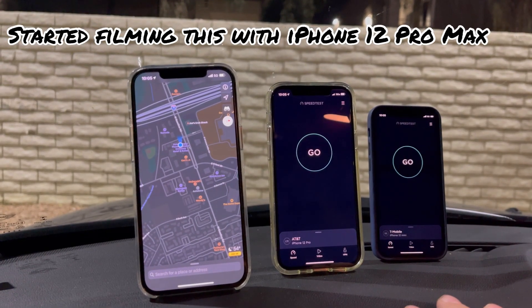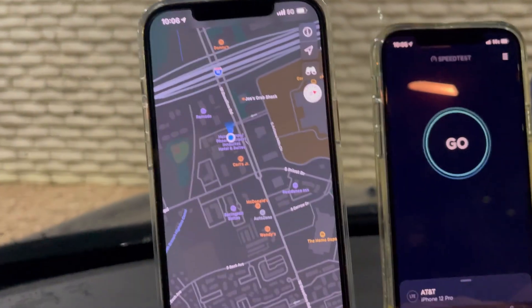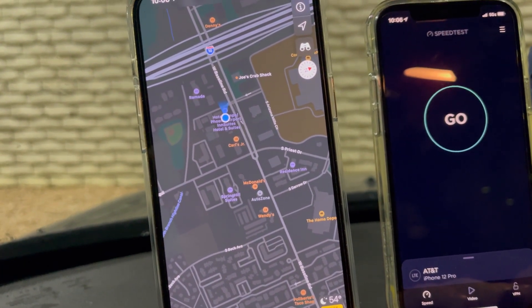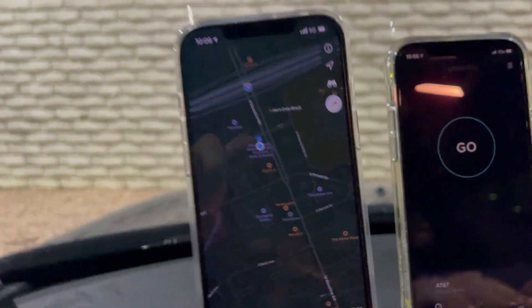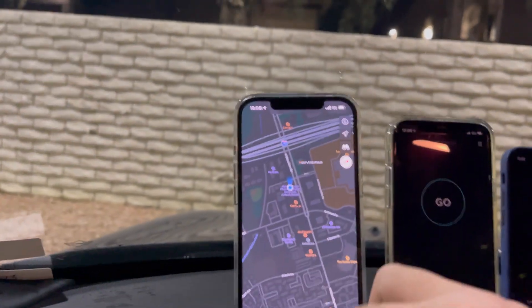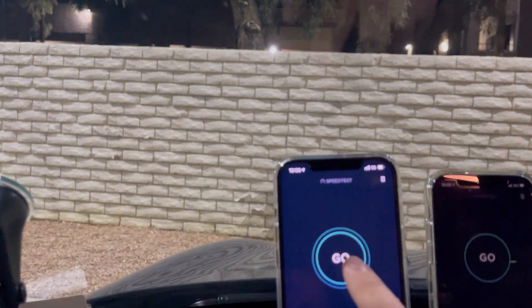Hey, what's going on everybody, we are back for another episode of speed testing. We are here on I-10 and West Baseline Road in Tempe, Arizona, right across the street from the Arizona Mills Mall at the Circle K. Let's start off with Verizon.